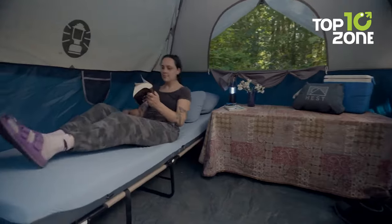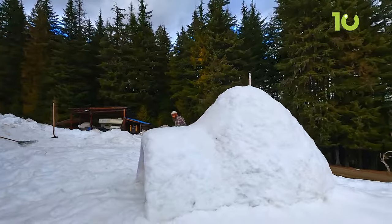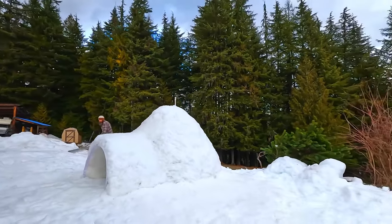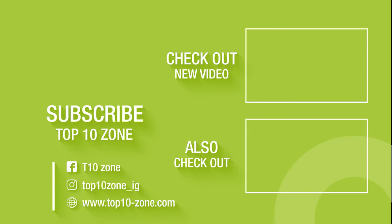So this concludes our list of the 10 amazing camping gear and gadgets that no one is talking about. Thanks for watching. Like, comment, and share it with your friends if you found this video helpful, and subscribe to our channel if you want more videos like this on your feed.